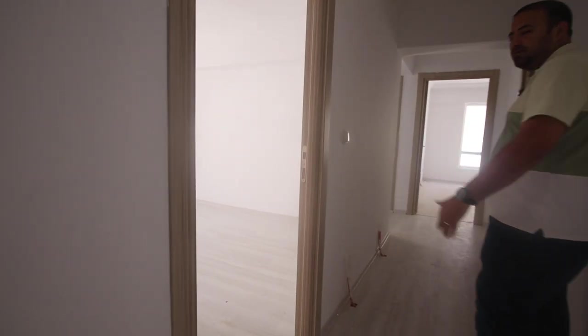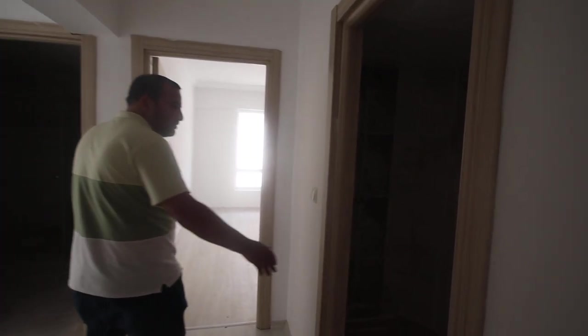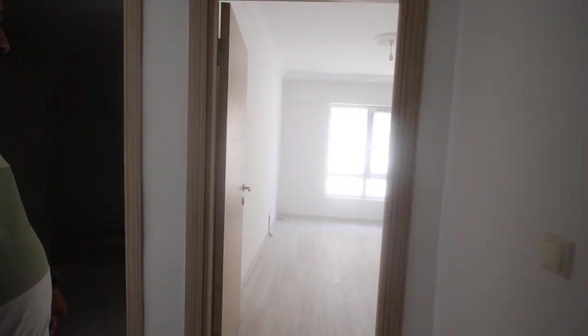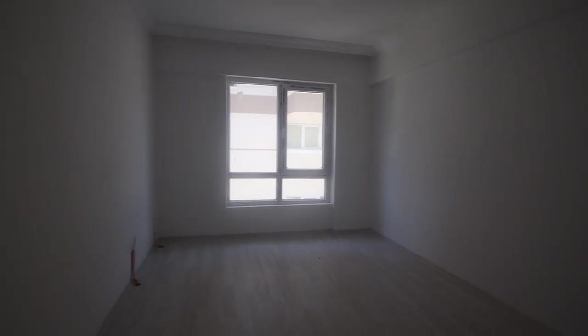Here we have the first room. And here we have the WC. This is the second room. And here we have the bathroom.